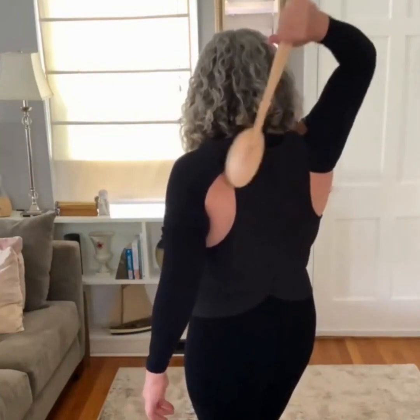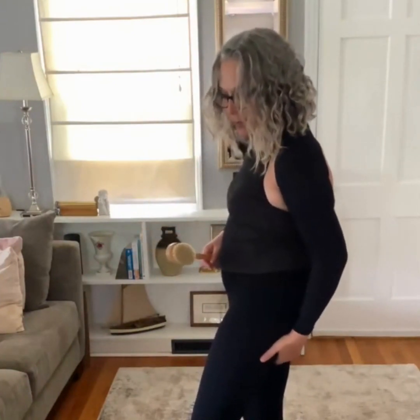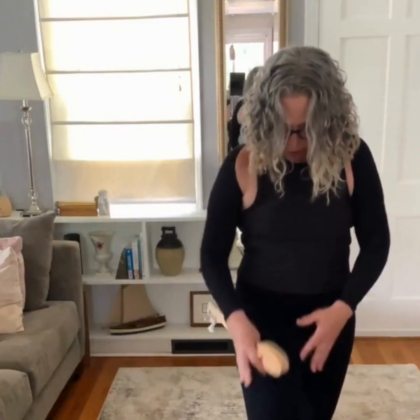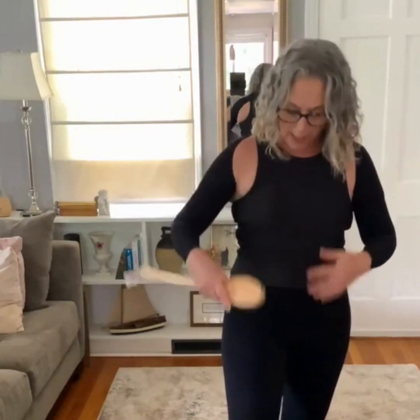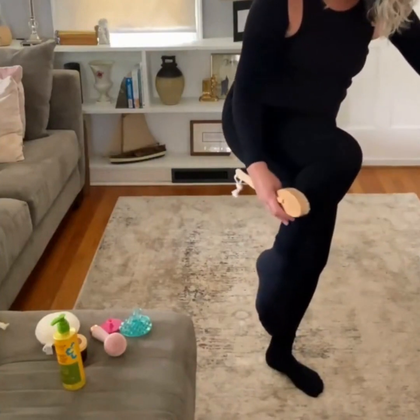I also tend to hold a lot of fluid in my tush, so I do little circles around there to open up those vessels and help drain my legs. Then I do my legs. When you get to your limbs, you're at the end of the process - never start at the bottom and move up. We're trying to clear, clear, clear so everything can keep moving up through this vacuum-type system. I do the inside and then the outside of my calves, which helps drain my foot.